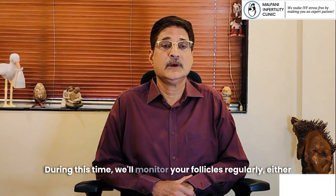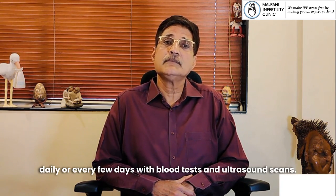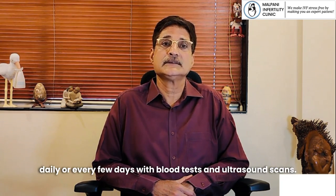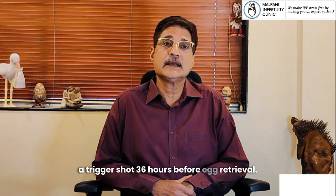During this time, we'll monitor your follicles regularly, either daily or every few days, with blood tests and ultrasound scans. Once your eggs are ready, we give you a trigger shot 36 hours before egg retrieval.